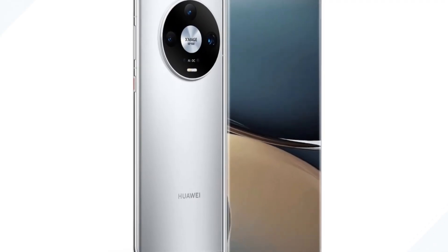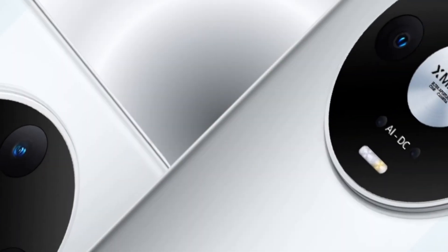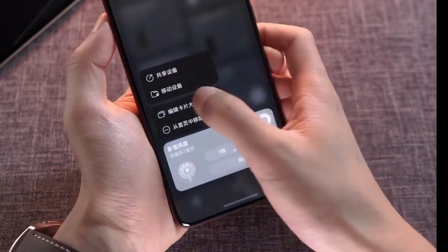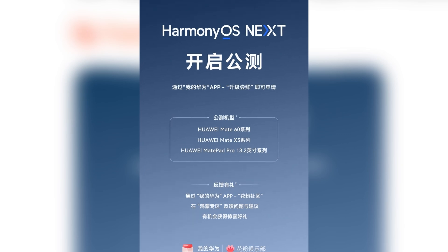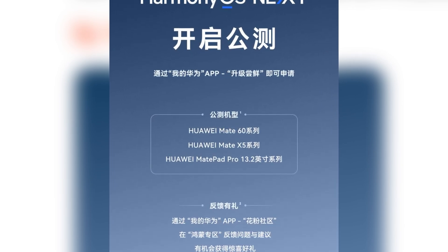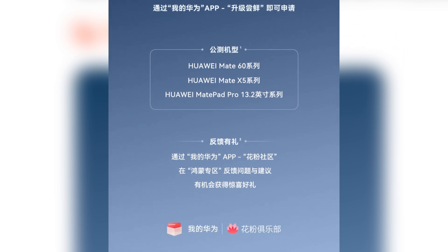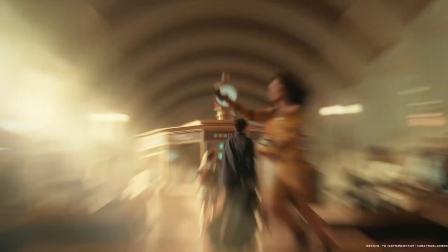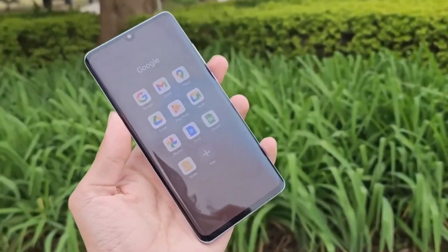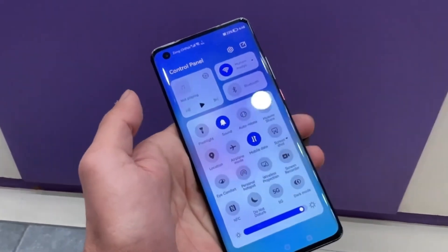For those wondering if their device qualifies for this public beta, here's some good news. The first batch of supported devices includes Huawei's latest flagship smartphones and tablets. Users of the Mate 60 series, the foldable Mate X5, and the powerful MatePad Pro 13.2 are among the first to access the HarmonyOS Next beta. You can dive into the beta right after signing up without the need to wait for any rollout phases. Meanwhile, users of other devices like the Pro 70 and the Pocket 2 will still have to wait, as they are on the closed beta list.